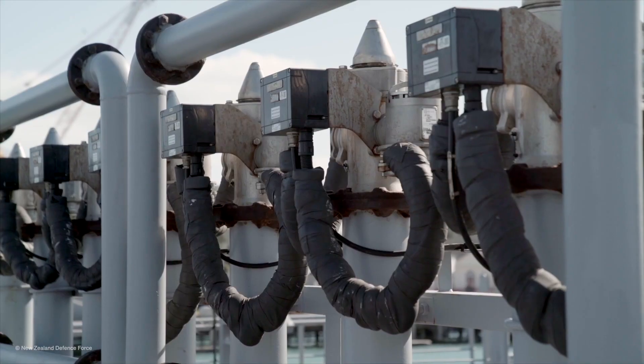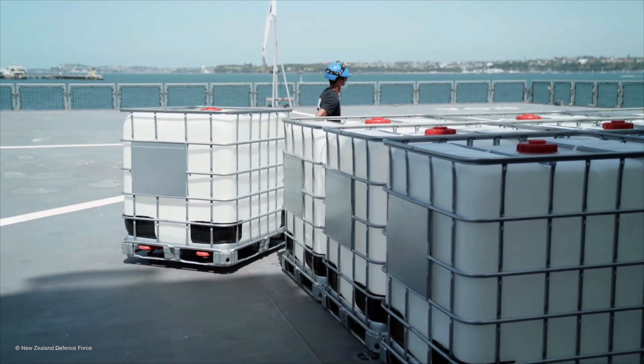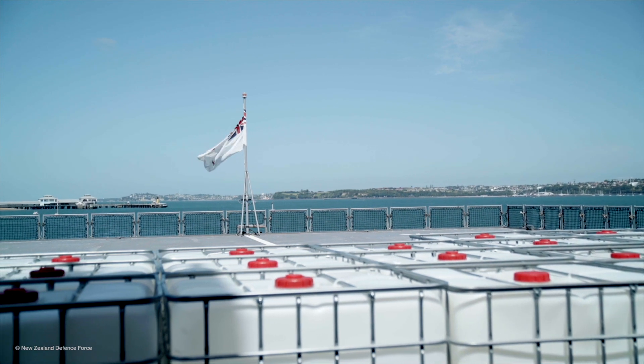For the people of Tonga, we're heading their way now with a whole lot of water. The ship currently holds over 250,000 litres of water, and once we arrive, every day thereafter we're going to be producing another 70,000 litres of water that we can then put ashore.